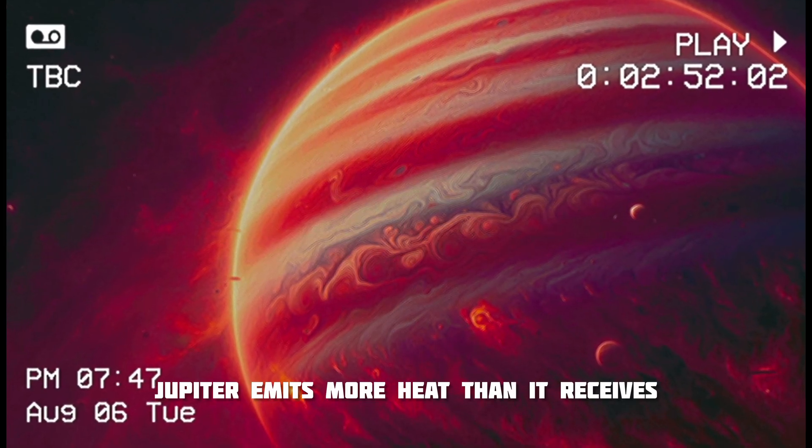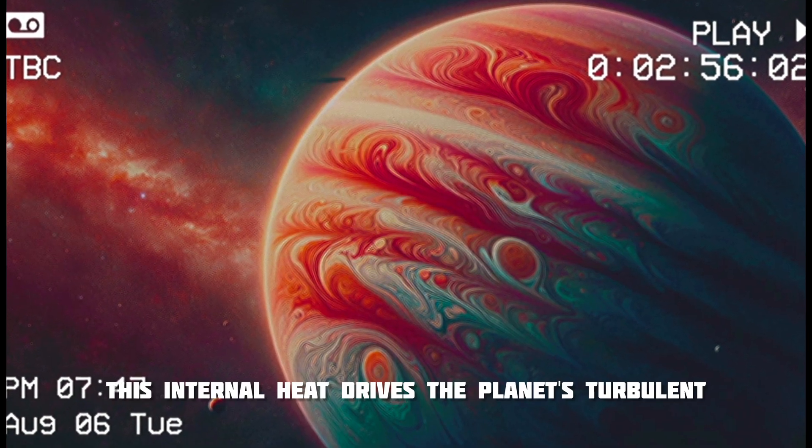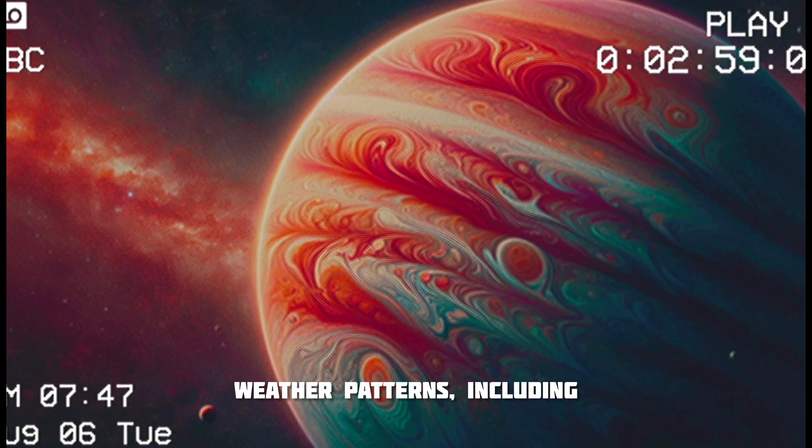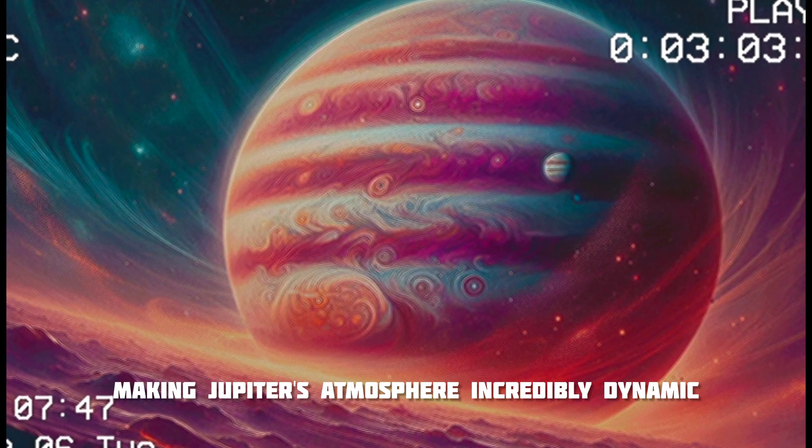Jupiter emits more heat than it receives from the Sun due to its slow gravitational contraction. This internal heat drives the planet's turbulent weather patterns, including massive storms and cloud bands, making Jupiter's atmosphere incredibly dynamic.